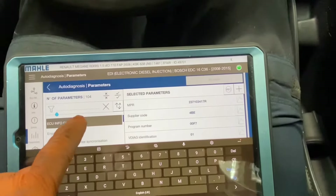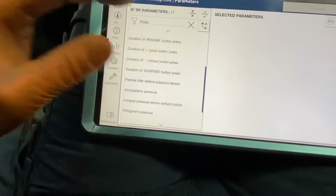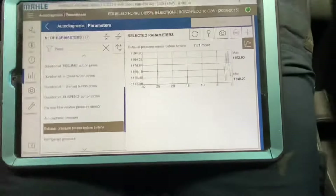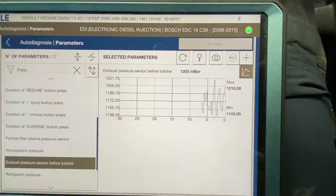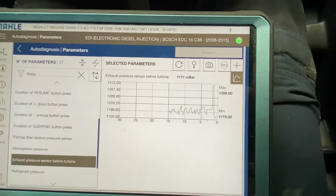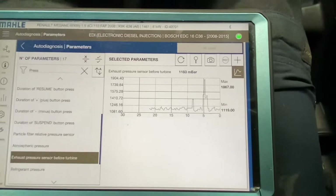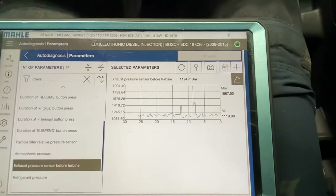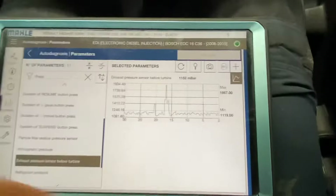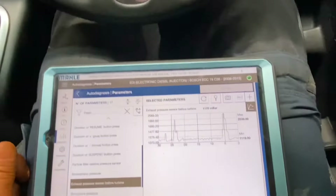Going back to parameters — I want to look at exhaust pressure. Down at the very bottom — exhaust pressure before. What had we — 1013 millibars I believe when we were last looking at it. We can see the numbers are changing now. Our pressure sensor is working. We were seeing 1000 millibars atmospheric pressure before, just not seeing a change in pressure while revving or snapping the throttle. Now we can see the pressure is changing, and our warning lights are going off.